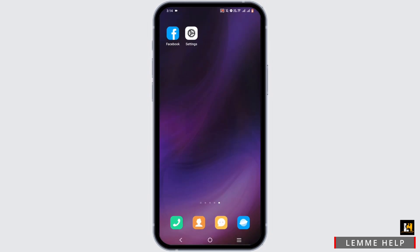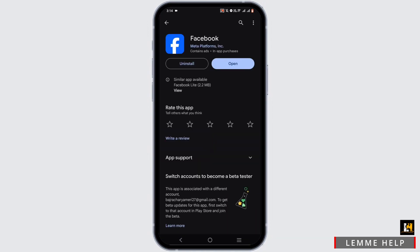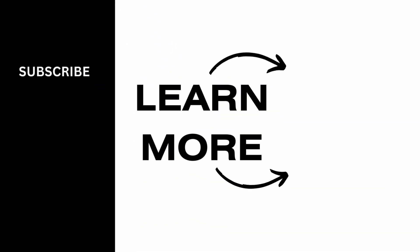Next, open your Play Store or App Store and search for the Facebook app. Tap on it — if there is an update available, go ahead and update it. If not, uninstall and reinstall your application once again. And that's pretty much it for this video. Thank you so much for tuning in.